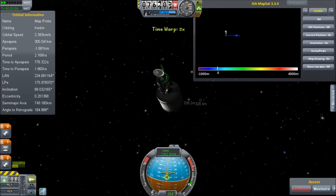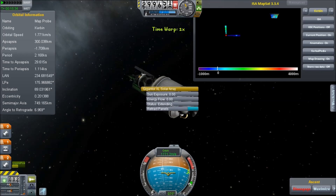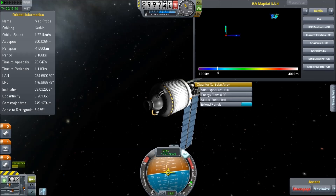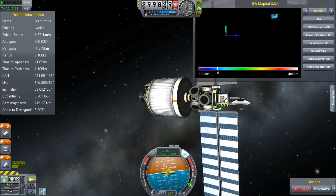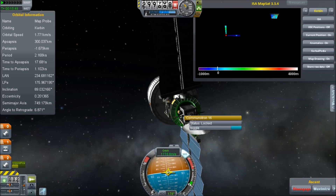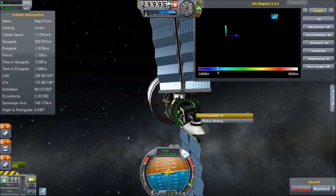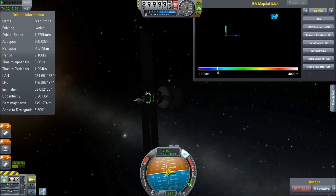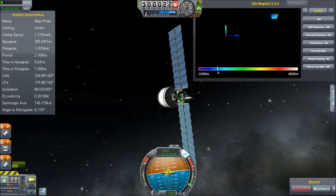I built this nice space prober — it's got a little chemical booster to get it out of Kerbin orbit, but it's actually ion powered largely. It has 8 Xenon tanks and a MechJeb, because when you're taking an hour to do a burn, it's very nice to have MechJeb do that for you. I'm not going to spend 15 minutes pointing in one direction and burning. Regardless, it works.